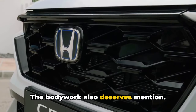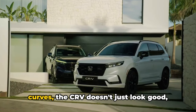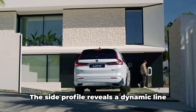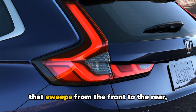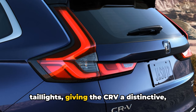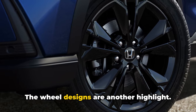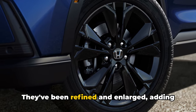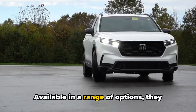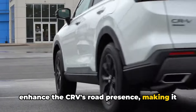The bodywork also deserves mention. With its sculpted lines and aerodynamic curves, the CR-V doesn't just look good — it's designed to move efficiently. The side profile reveals a dynamic line that sweeps from the front to the rear, blending perfectly with the redesigned taillights, giving the CR-V a distinctive modern silhouette. The wheel designs are another highlight. They've been refined and enlarged, adding to the vehicle's robust stance. Available in a range of options, they enhance the CR-V's road presence, making it a true head-turner.